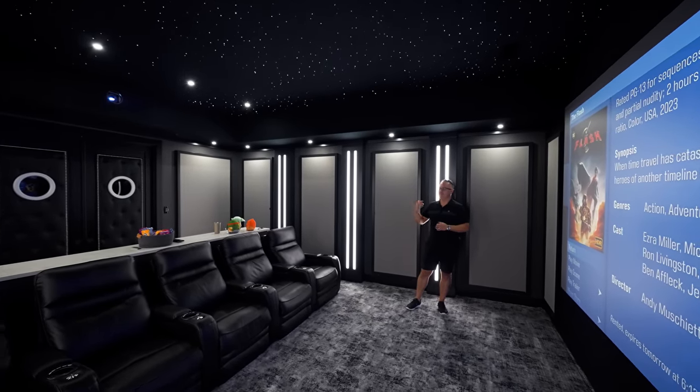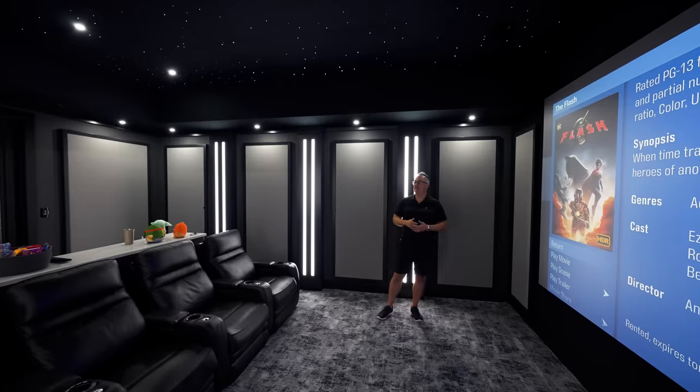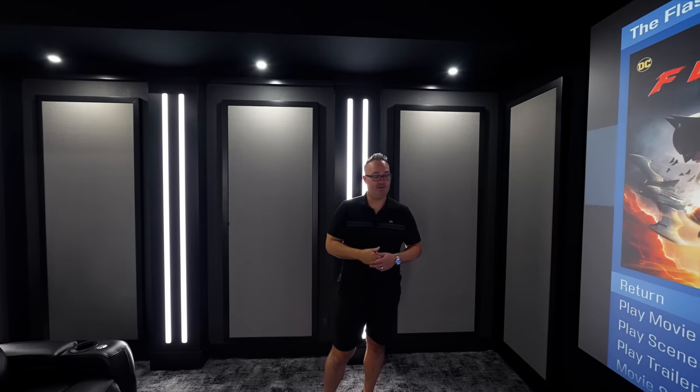We ran either 16/2 or 16/6 throughout the whole room, depending on whether it was just white or RGB, and totally re-wired the room with transformers and everything like that.